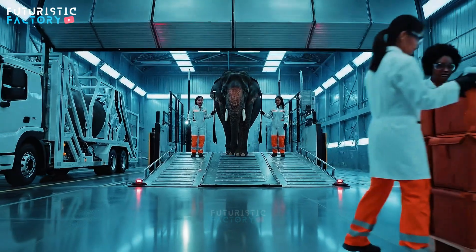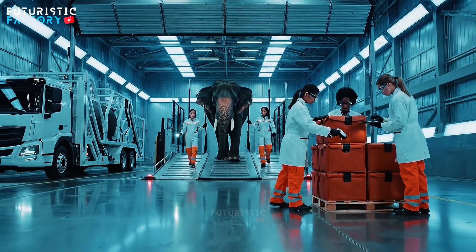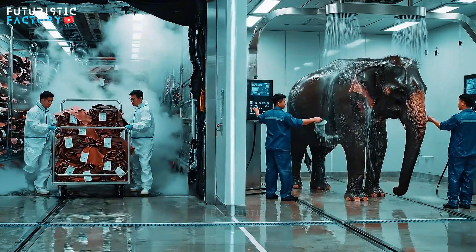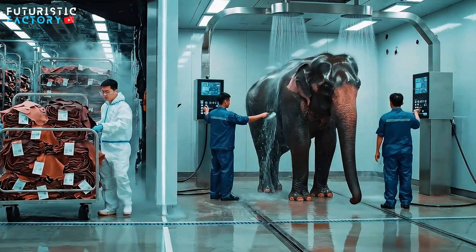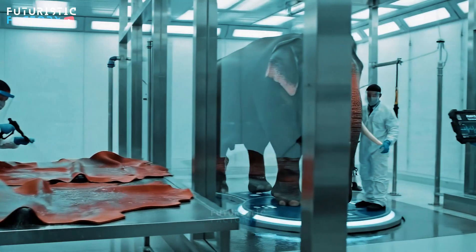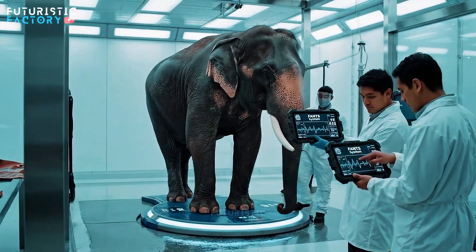Easy now. Steady on the ramp. Sensor array reports clear passage. Angle delta nominal. FANET system reports 5.5 metric tons. Confirmed. Data synchronised with central server.